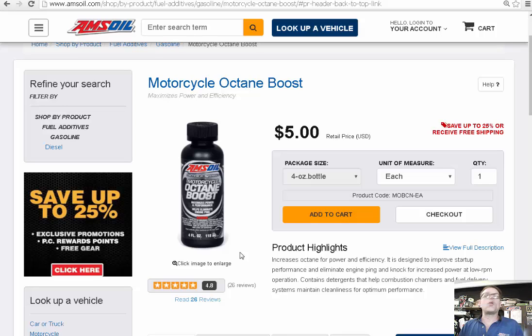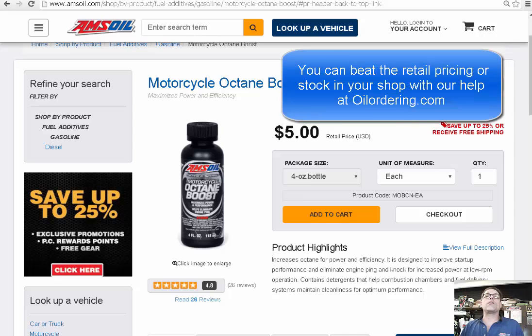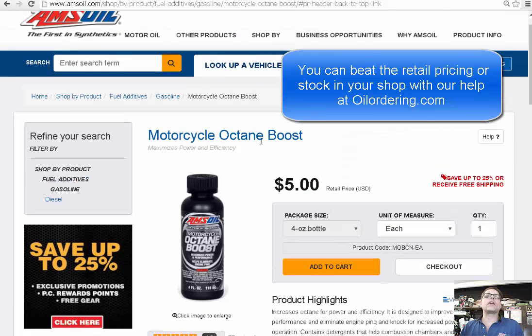Hello, good afternoon. This is Chess Cain with oilordering.com, and I just wanted to cover another one of our popular products: Motorcycle Octane Boost.